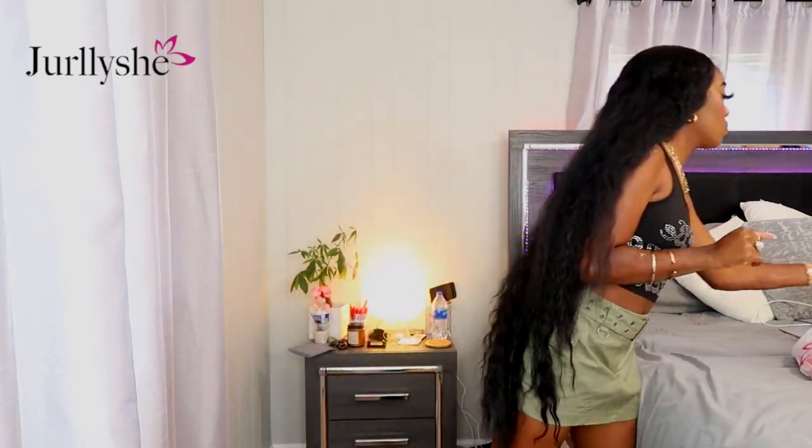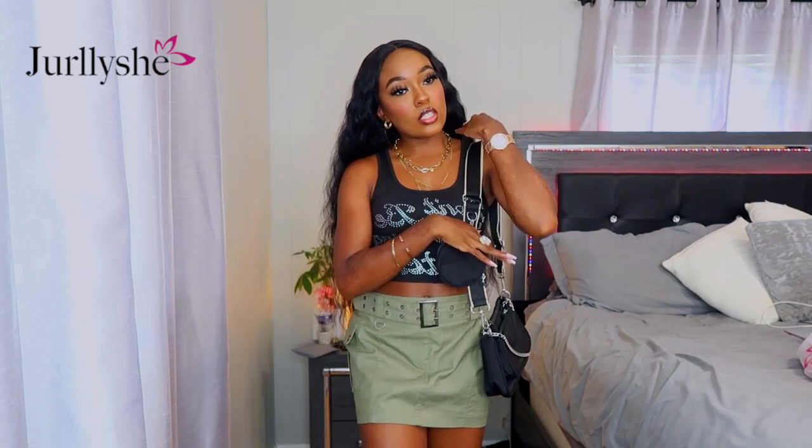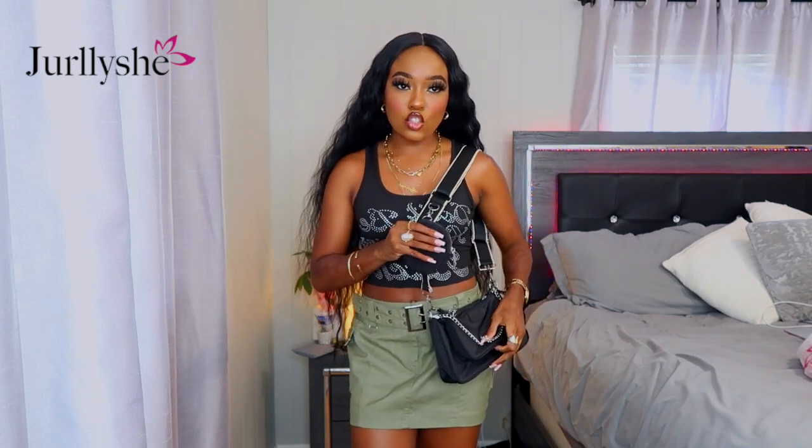I got this skirt in size small — it was a little big without the belt, but luckily it comes with one. That's the smallest size it comes in so I couldn't size down. It's a khaki green kind of color, really cute. I wore it with my black Doc Martens and paired it with a bag from Shein that matches the cargo vibe with extra pockets and silver hardware.